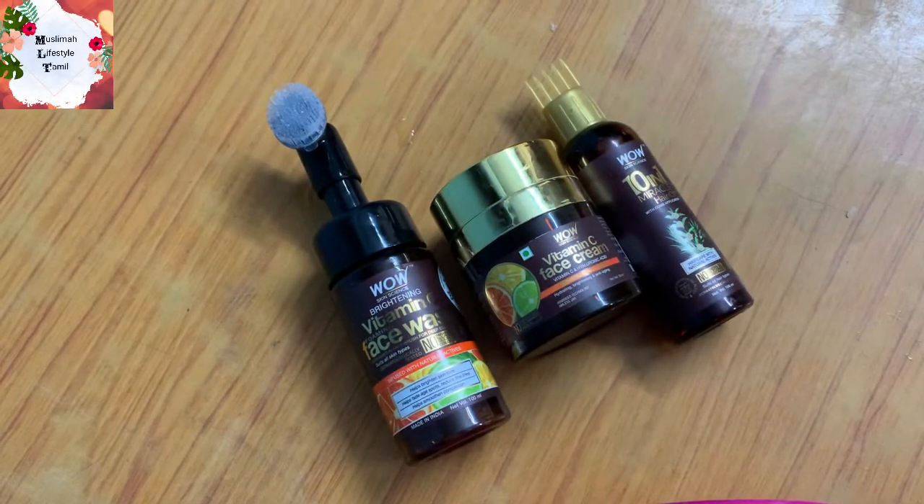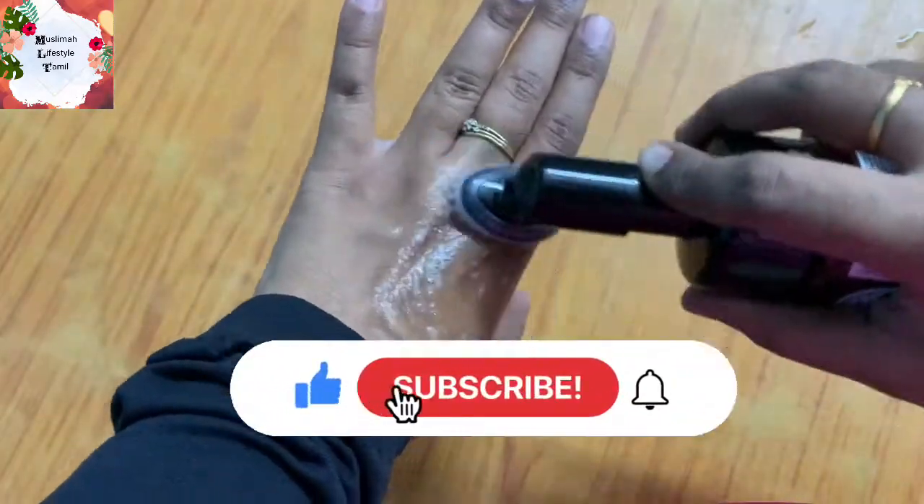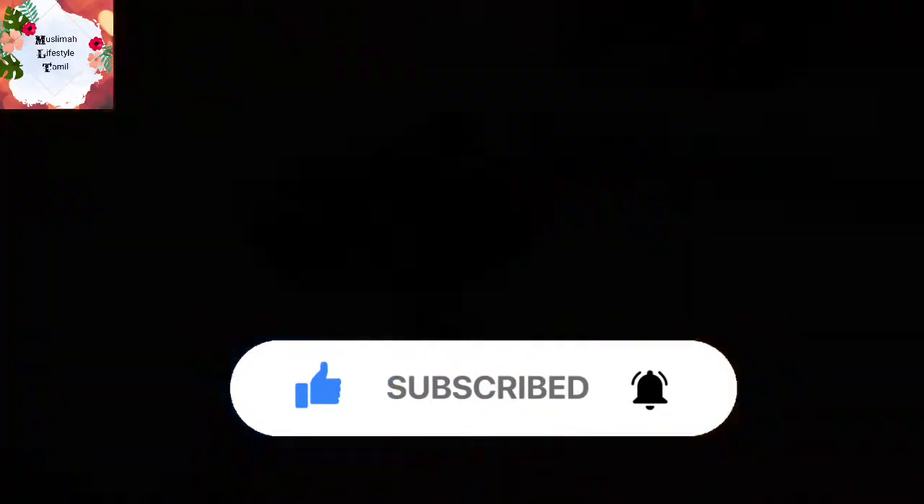Hey guys, welcome back to my channel Muslima Lifestyle. Please subscribe to my channel and hit the like button. So we will check the WOW Skin Science products.